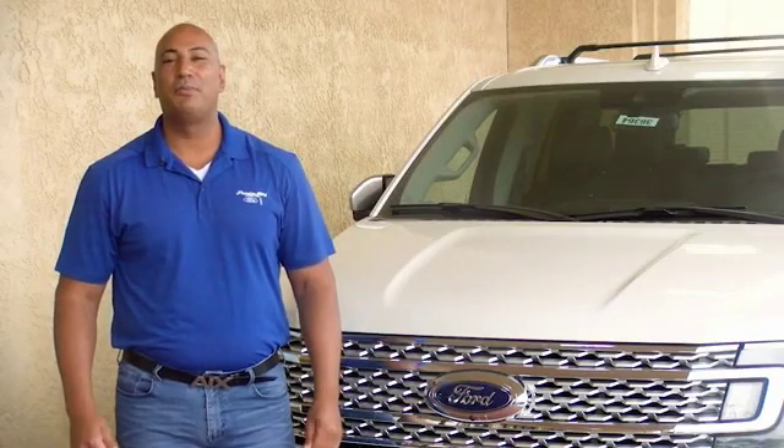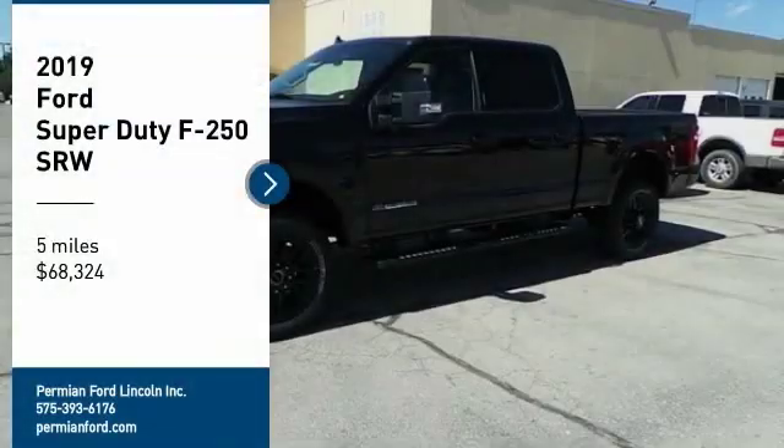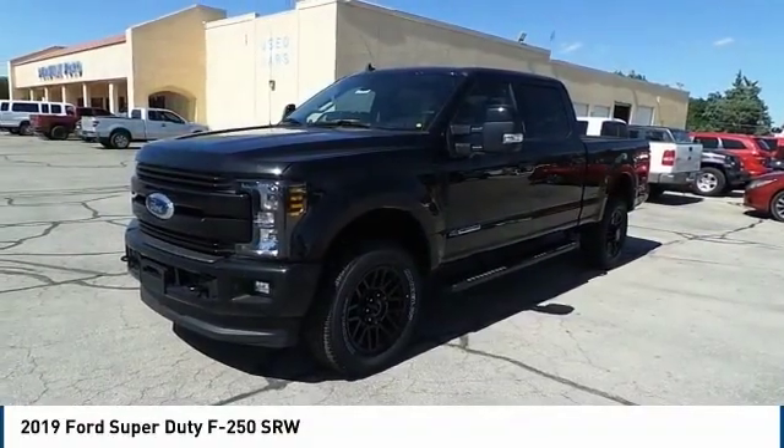Hi guys, this is Ramon Arciniega, a sales professional with Permian Ford. Thank you for browsing our inventory. We are pleased to show you the 2019 Ford F-250 Super Duty.